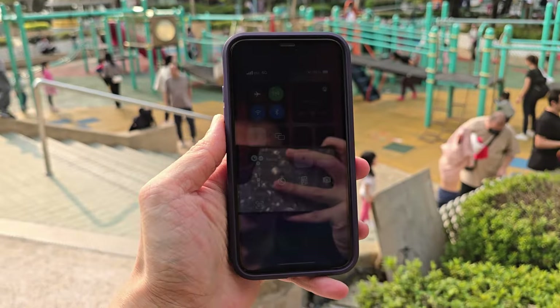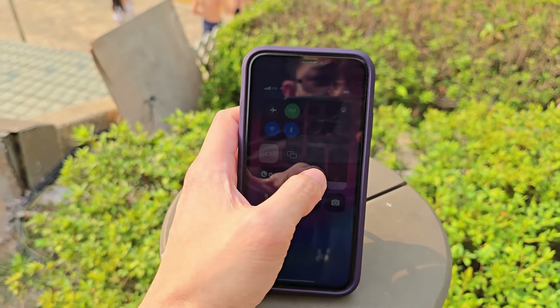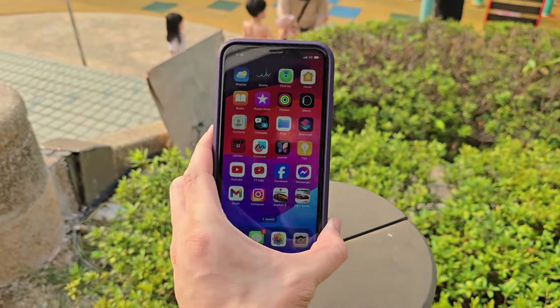The real problem is when you take it outside. Reflections are so apparent on the display that you'd often need to max out the brightness to make anything legible.